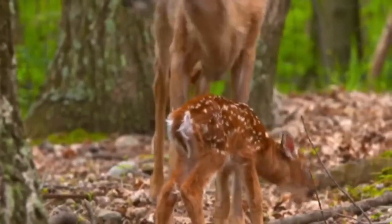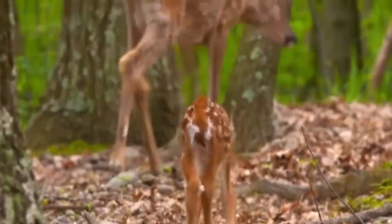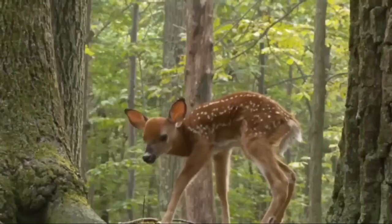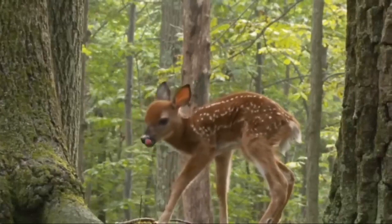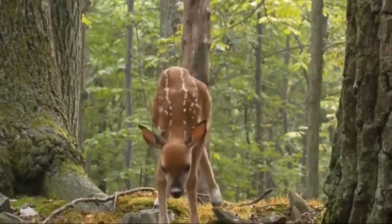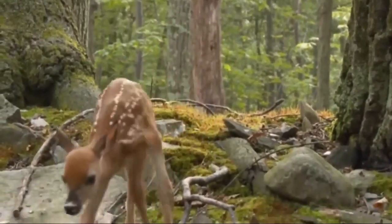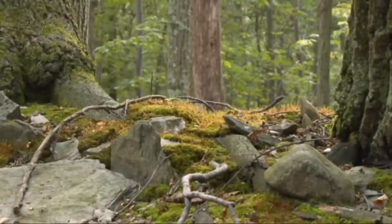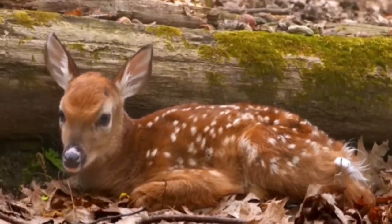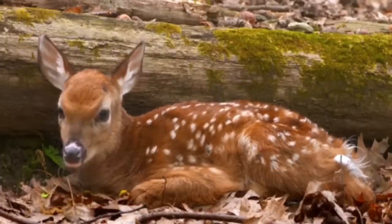Baby fawns are usually very timid and will hide behind their mothers in response to potential threats. They also typically stay close to their mother's side and will often follow her as she moves around. Baby fawns are also very curious and will often explore their surroundings, though they will stay close to their mother.